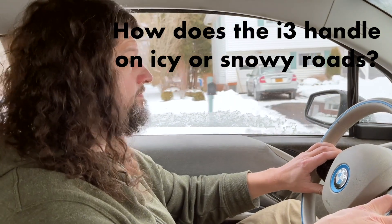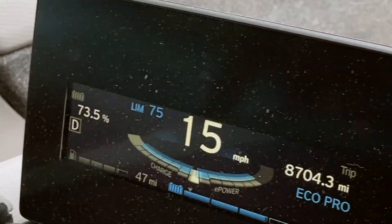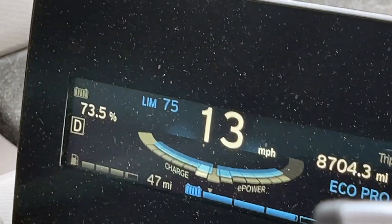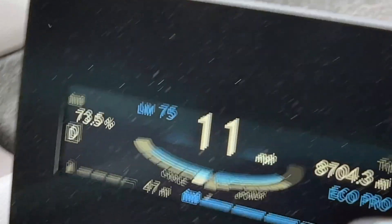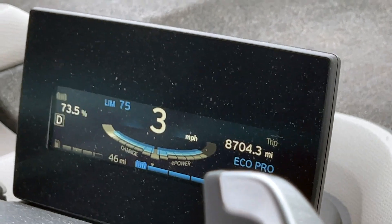How does the i3 handle on icy or snowy roads? The regen braking can be an issue in slippery conditions — it activates whenever you take your foot off the pedal, and it can be pretty scary if you pull your foot off reflexively and start sliding. In slippery weather, you want to leave the acceleration meter in the center so there's no abrupt change in acceleration. If you want to slow down, make it very slightly negative and slow down very gradually so you won't slide.